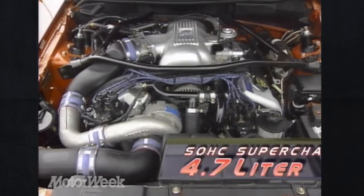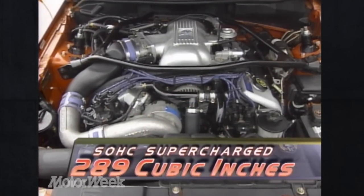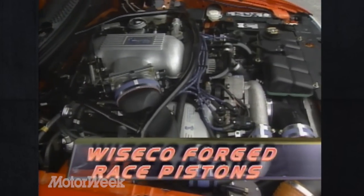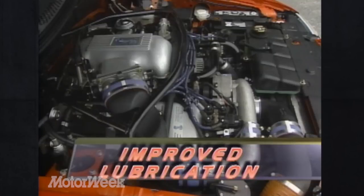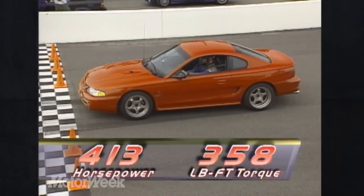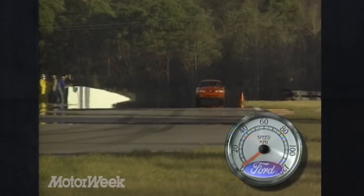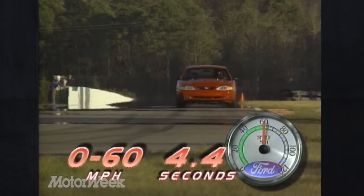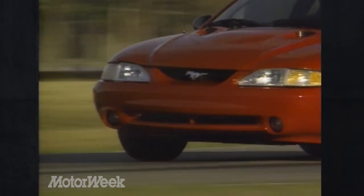The heart of the 289 RS package is a slightly punched-out, supercharged Ford 4.7 V8 that now displaces — you guessed it — 289 cubic inches. In addition to a blower and eight big Wiseco racing pistons, the engine is balanced and blueprinted, gets new rings and bearings, an improved lubrication system, and ceramic-coated exhaust headers, and makes a spicy 413 genuine rear-wheel horsepower and 358 pound-feet of torque, which launches it to 60 miles per hour in only 4.4 seconds, or almost a full second faster than stock.